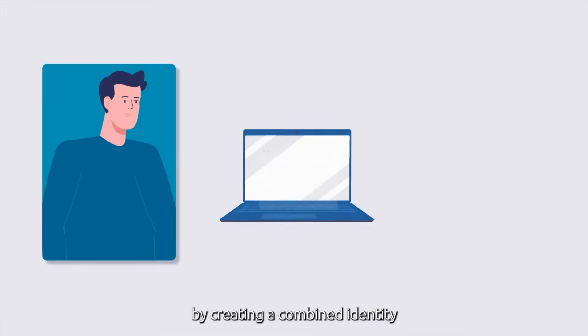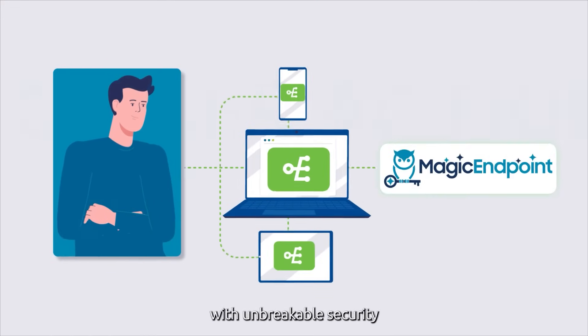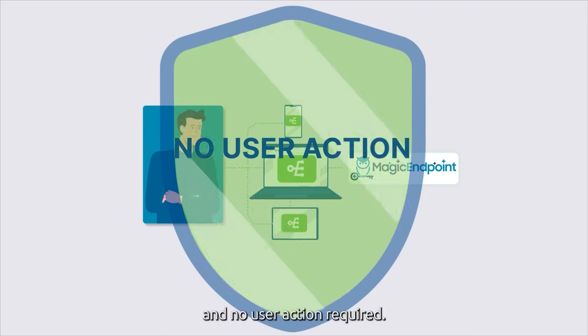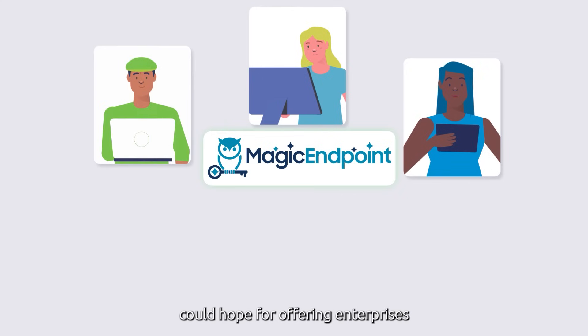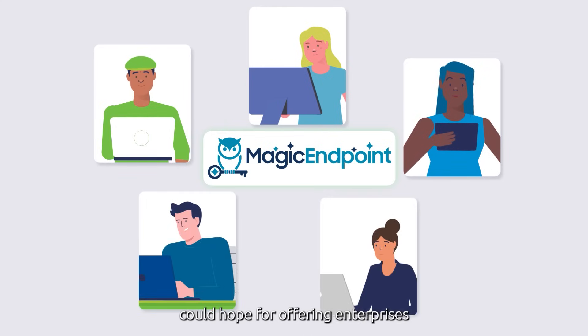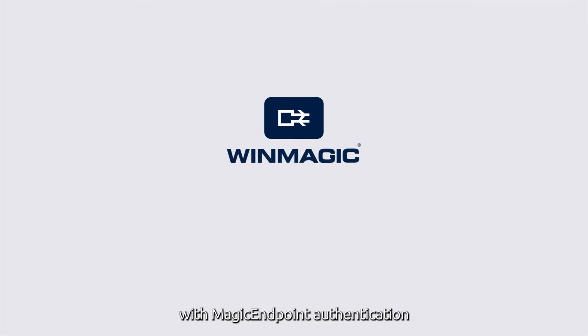By creating a combined identity for Endpoint plus user, we provide our customers with unbreakable security and no user action required. WinMagic undoubtedly delivers the best user experience a security application could hope for, offering enterprises a single management console to provide both encryption and authentication through a single pane of glass. A next-generation future is here with Magic Endpoint Authentication.